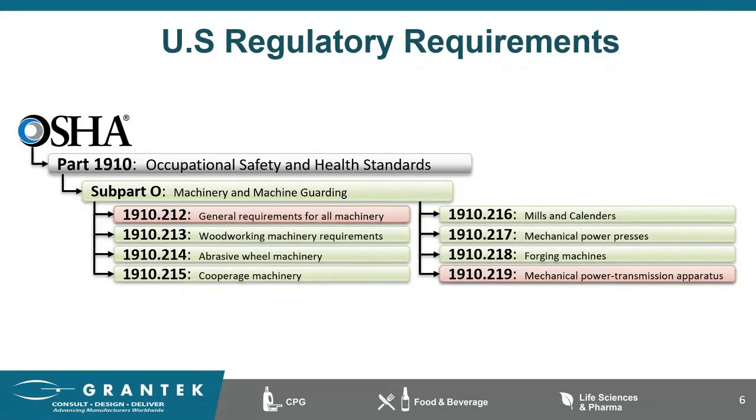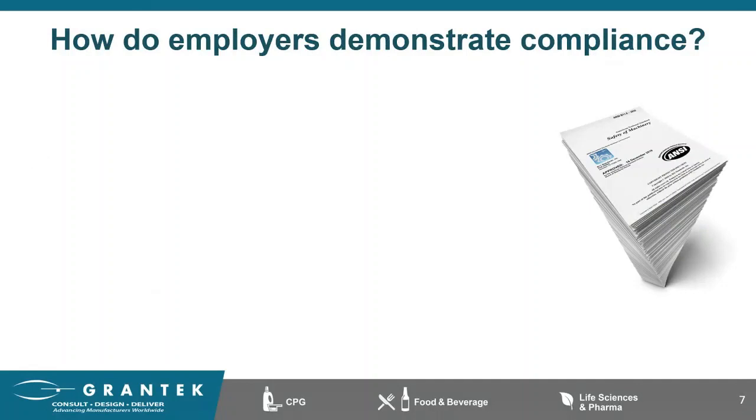That's where industry consensus standards step in. These standards help take the guesswork out of determining what's right or, more importantly, what did I do wrong? More than anything, these standards are what the industry has agreed on to be the best method or solution for a particular topic. In addition, standards make it a lot easier to demonstrate compliance to the regulations.